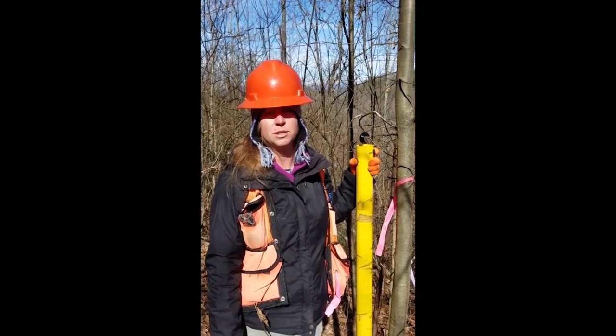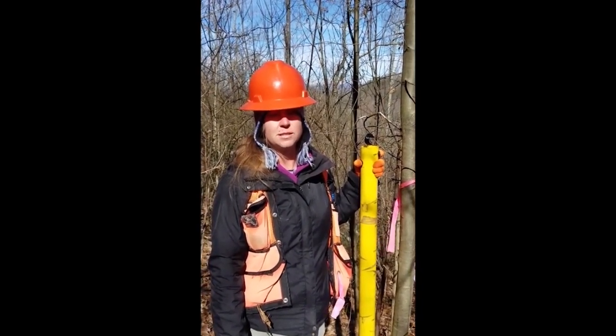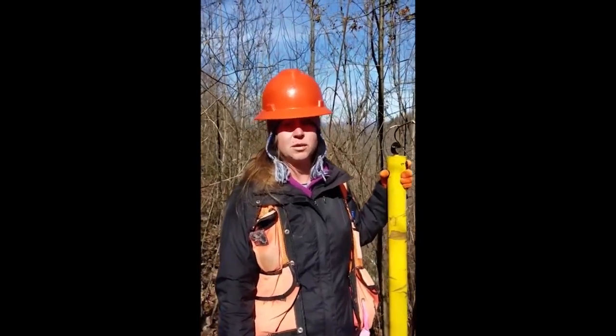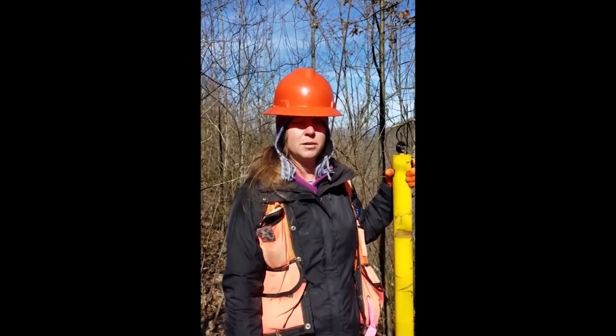American chestnut was pretty much killed off by an exotic pest from Asia called the chestnut blight. The American Chestnut Foundation has developed some trees in the hopes that they will be resistant to the blight, so we've planted some of those trees out here and we're measuring them.